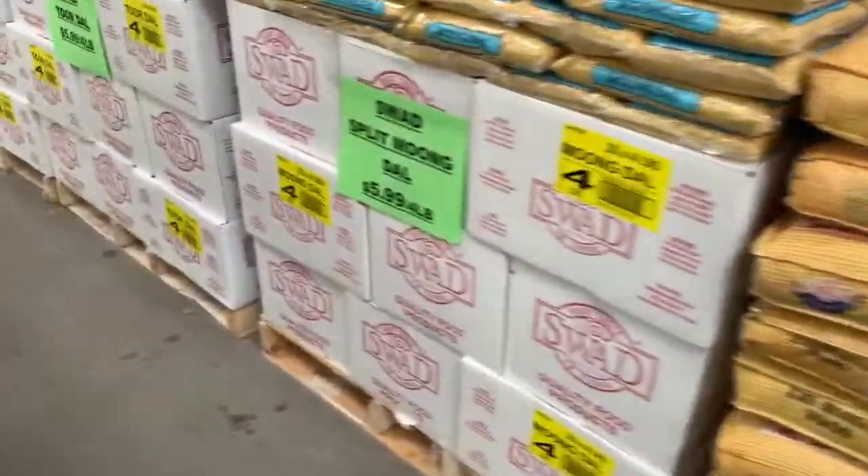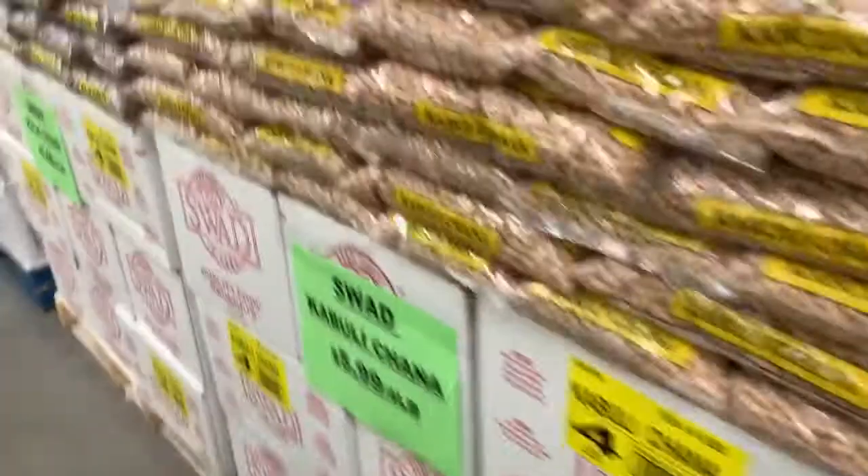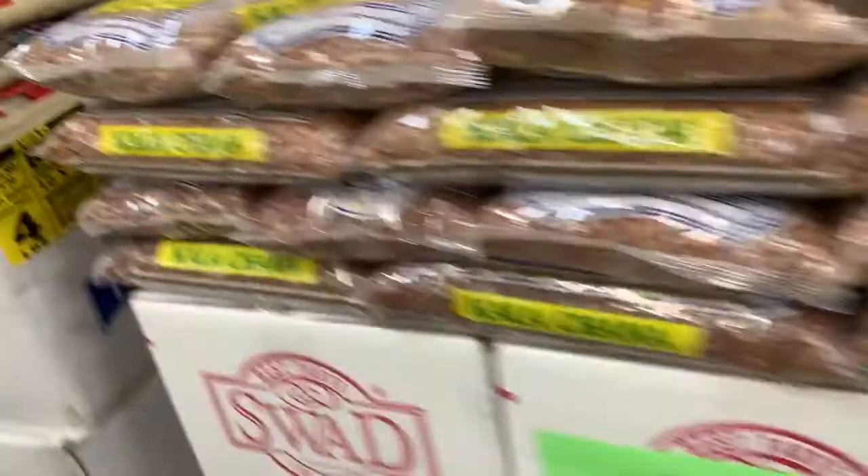We are taking a cart and entering into Patel Brothers. You can see a lot of dal varieties, rice, and all that.